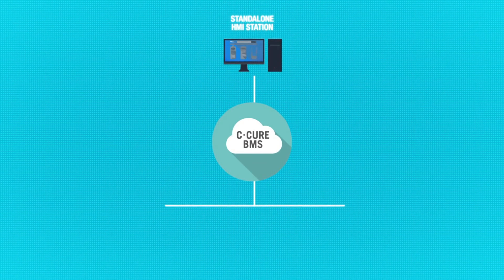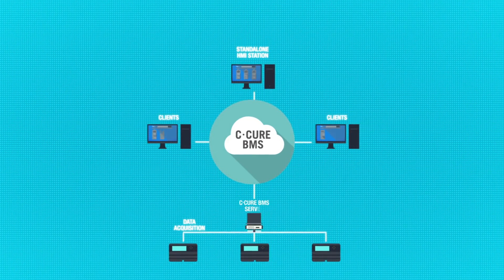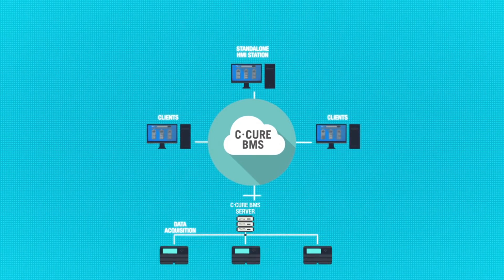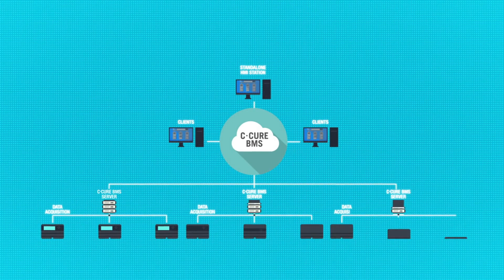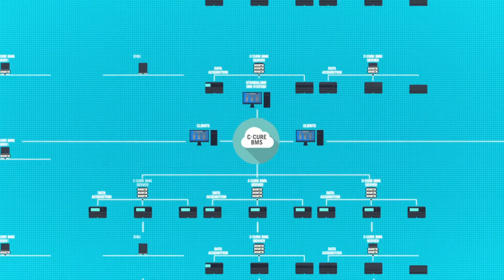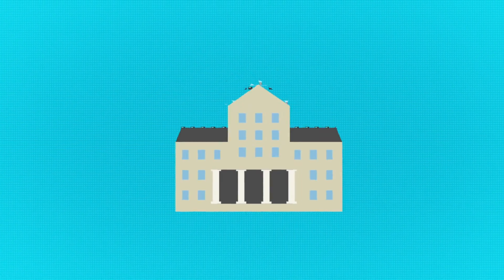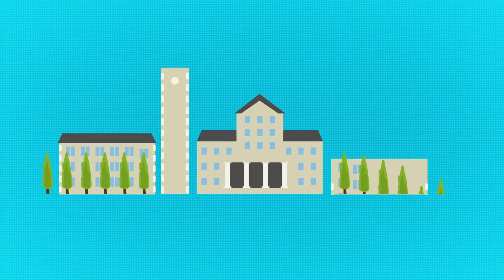C-Cure BMS can operate from a single standalone HMI station or as a client workstation via web browser client, up to complex systems with several associations of redundant data acquisition servers and operator stations that monitor and control all of its facilities, the power generation, and distribution elements of a campus on its own microgrid.